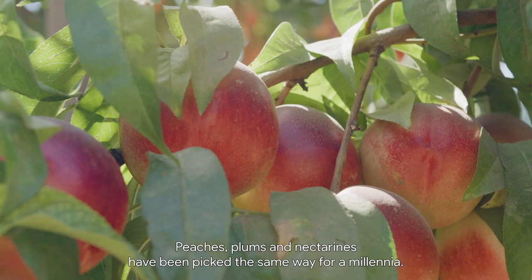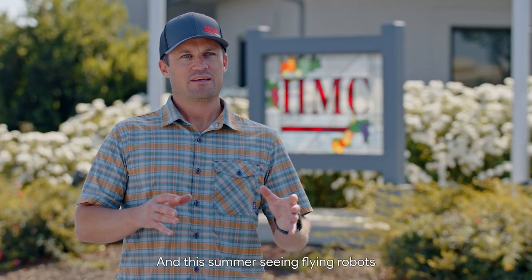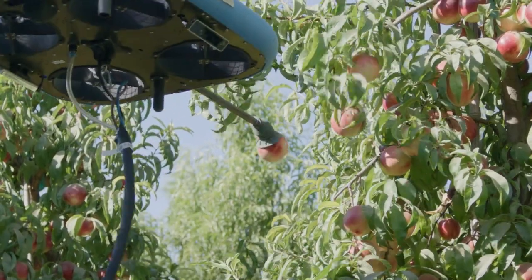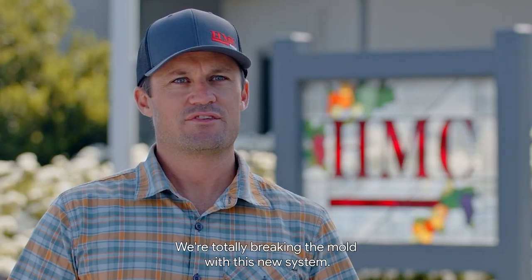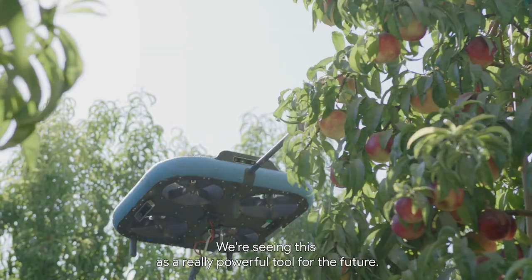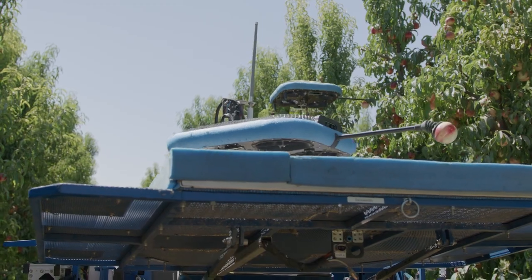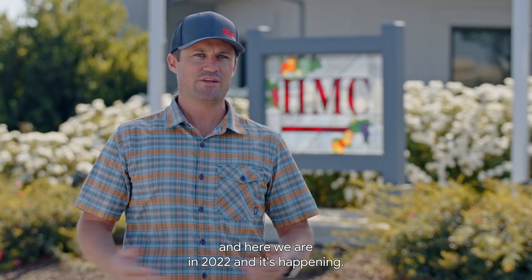Peaches, plums, and nectarines have been picked the same way for a millennia. And this summer, seeing the flying robots harvesting next to the traditional crews — the way it's been done forever — was pretty astounding. We're totally breaking the mold with this new system. We're seeing this as a really powerful tool for the future. It's something you never really imagine is going to happen in your lifetime, and here we are in 2022 and it's happening.